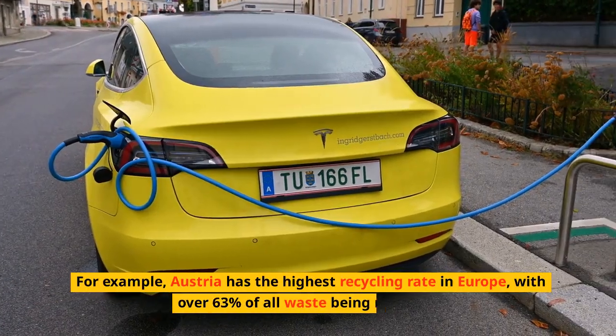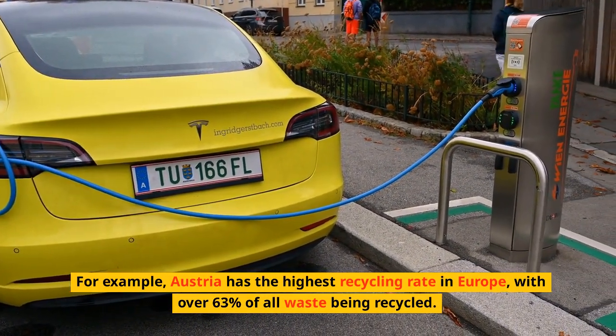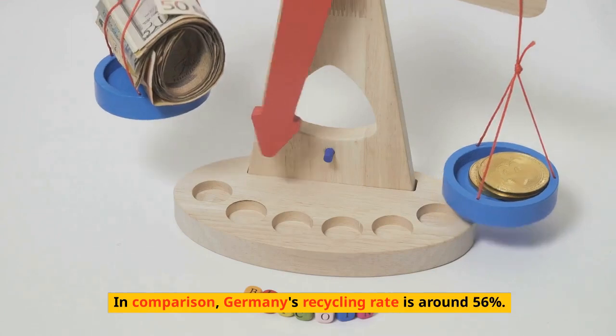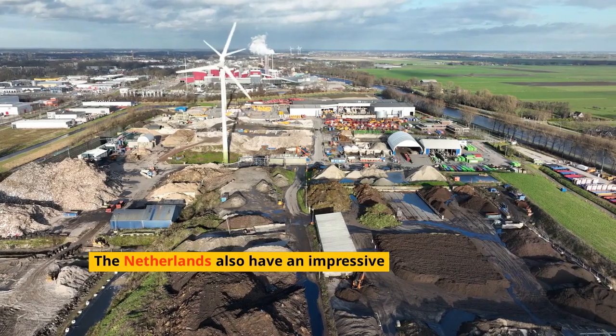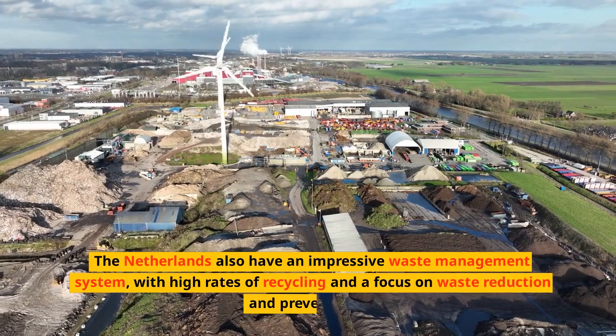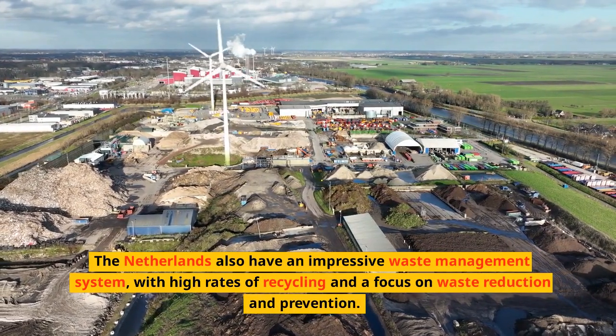For example, Austria has the highest recycling rate in Europe, with over 63% of all waste being recycled. In comparison, Germany's recycling rate is around 56%. The Netherlands also have an impressive waste management system, with high rates of recycling and a focus on waste reduction and prevention.